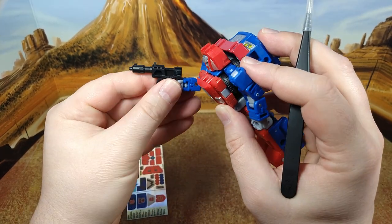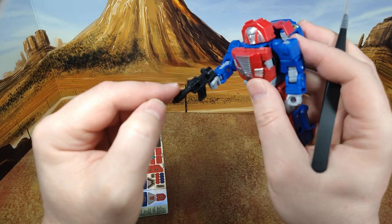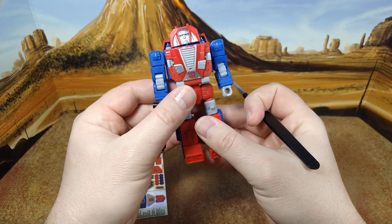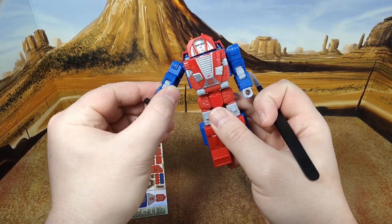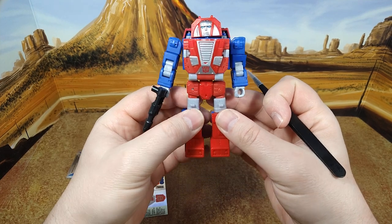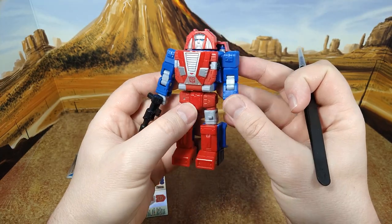Nice gun. I doubt there's going to be something for that because usually there isn't for guns, but I've been surprised a couple of times in the past couple of months by Toyhack, so hopefully I'll be surprised again. Yeah, fair — actually an excellent representation of G1 cartoon Gears. I love this guy.